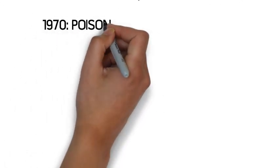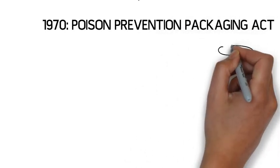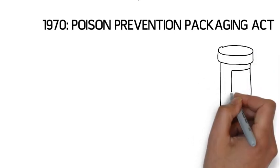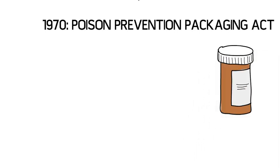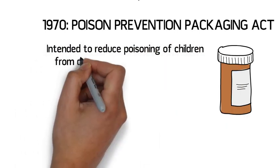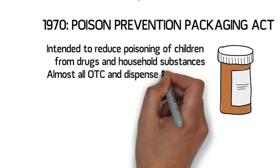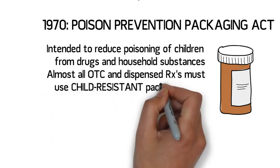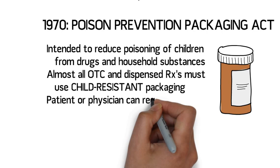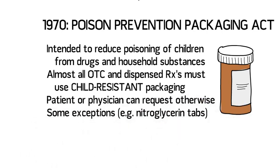In 1970, the Poison Prevention Packaging Act was enacted. The intent of this legislation was to reduce poisoning from drugs and household substances, mainly in children. The act stipulated that almost all over-the-counter and prescription drugs, as well as other household substances, must use child-resistant packaging. The law provided for patient or physician requests for non-child-resistant closures. It also provides for exceptions to these packaging rules for some drugs, including nitroglycerin tablets, inhalers, topical medications, and other medications sold in compliance packaging, such as steroid dose packs and oral contraceptives.